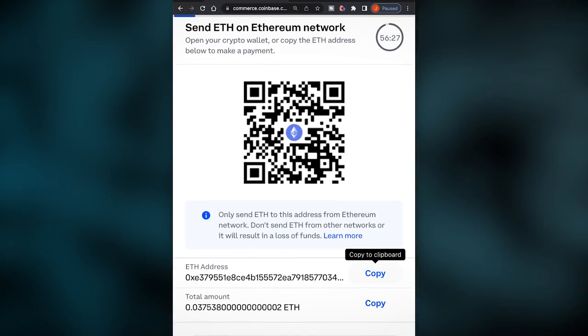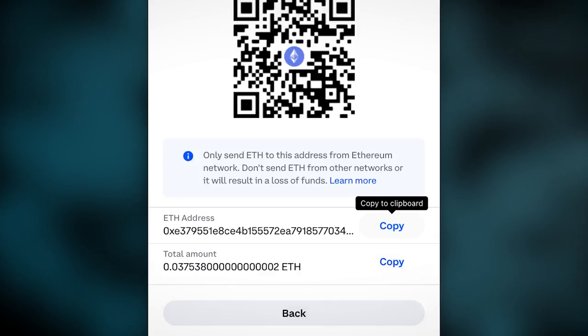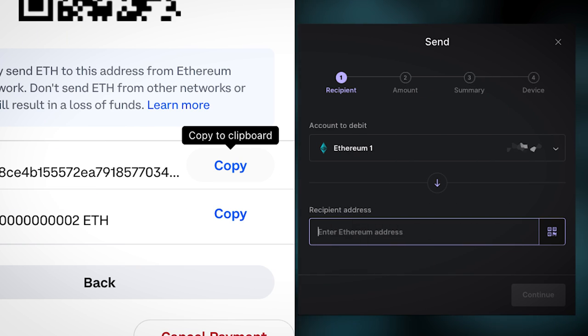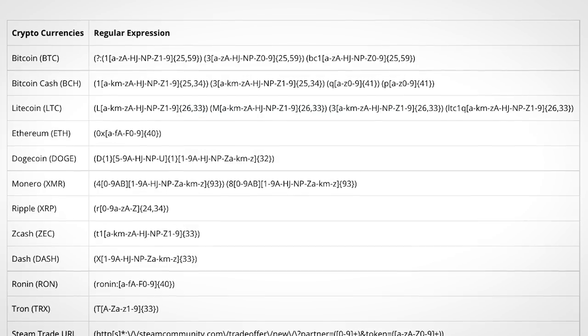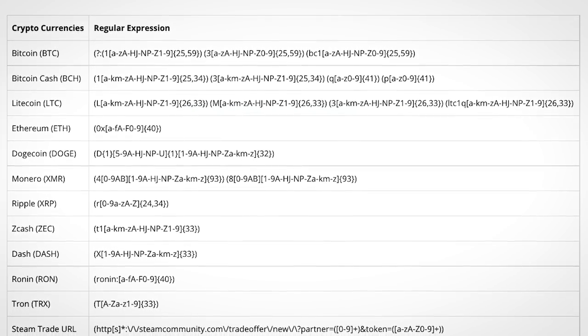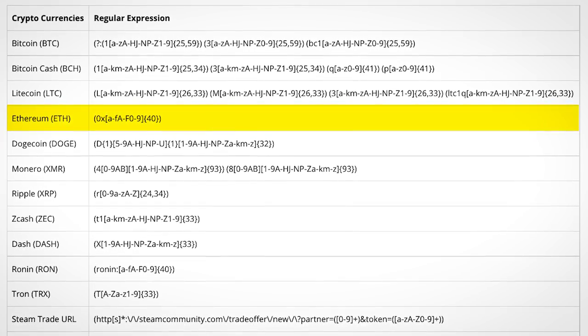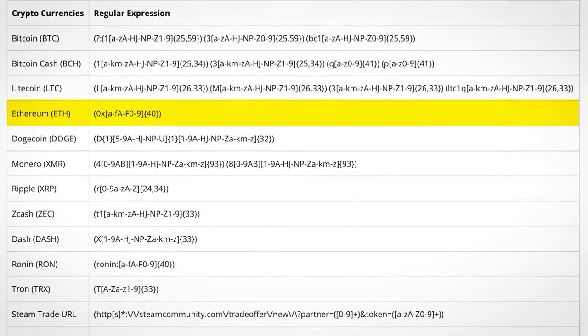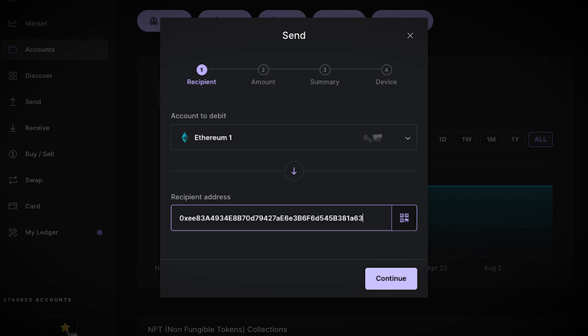Clipboard hijacking malware exploits the fact that when making a crypto payment, you'll usually copy the payment address before pasting it into your wallet. So this kind of malware simply monitors everything you copy to your clipboard, and compares it against a bunch of regular expressions matching crypto wallet addresses. If it finds a match, it'll replace that crypto address with one of its own, so when you hit paste, you end up sending your crypto to cybercriminals by mistake.